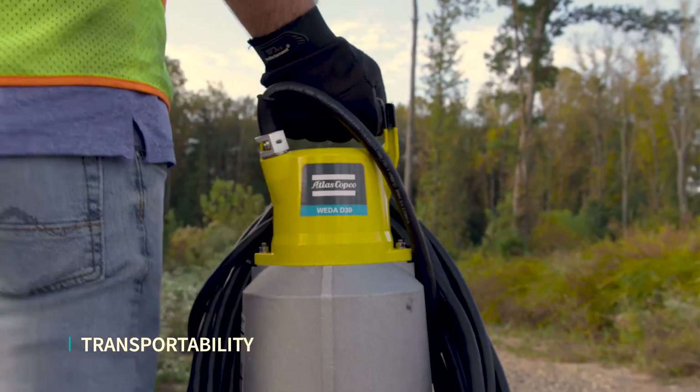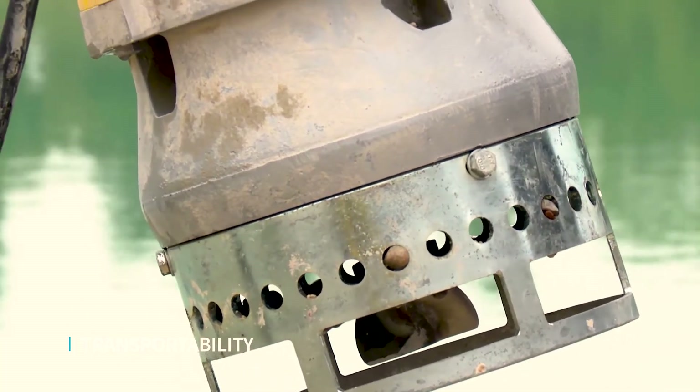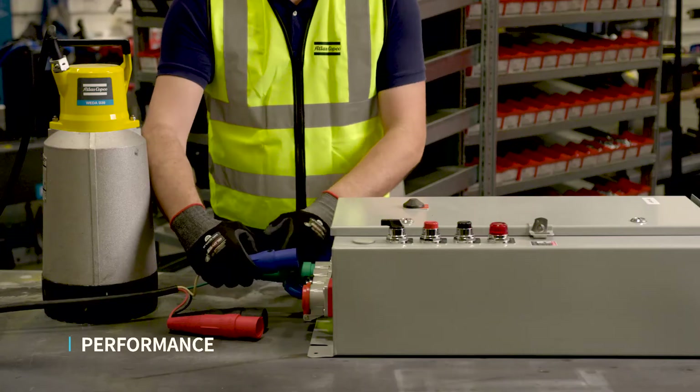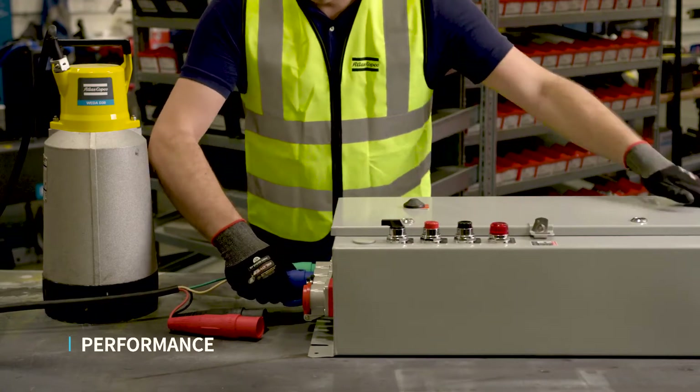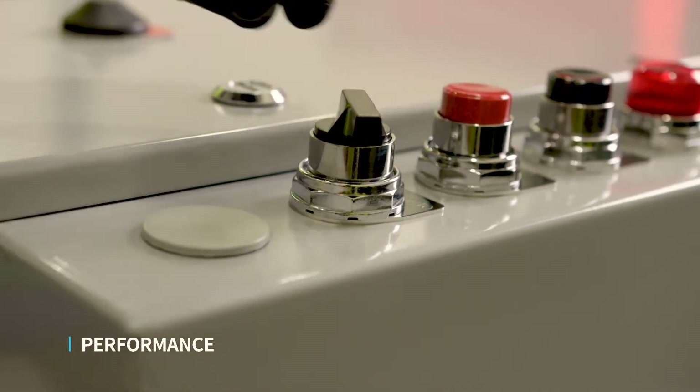Our submersible pumps are up to 40% lighter versus the equivalent competitor pumps. Pairing our electric submersible pump to the control panel was never so easy — thanks to the quick connect cam lock couplings, this process takes only a few seconds.